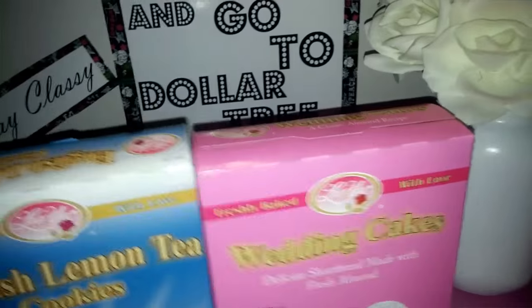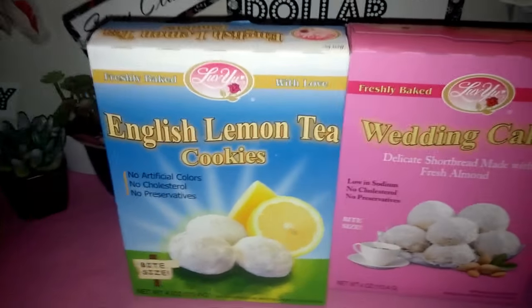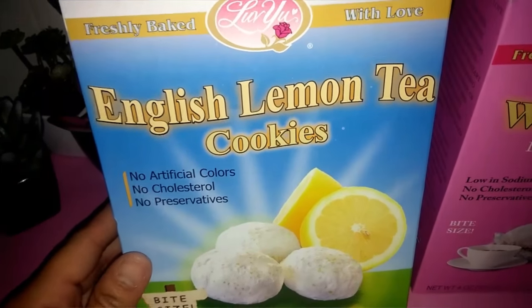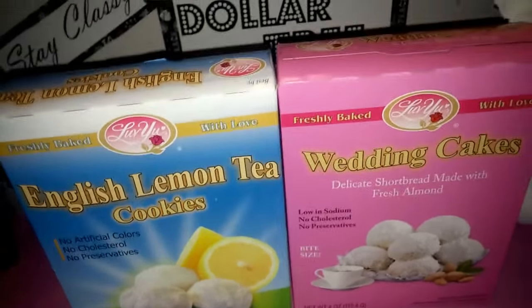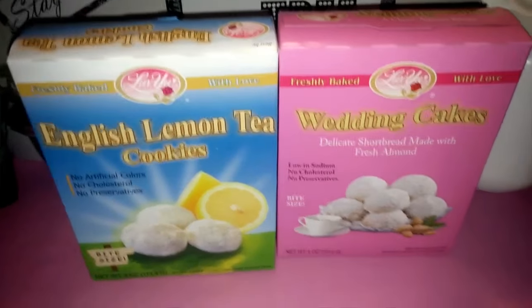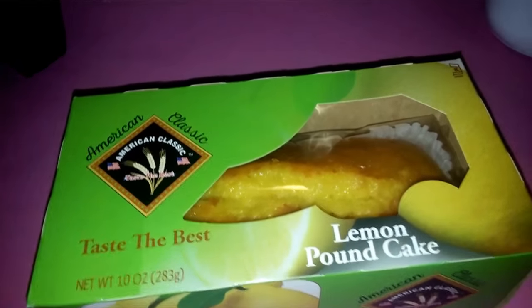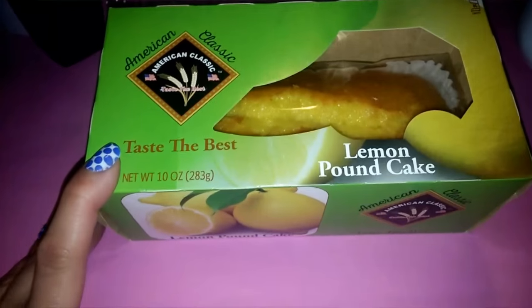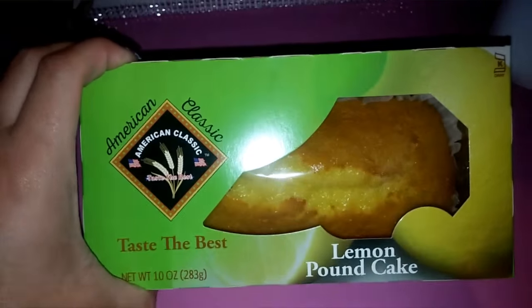I saw a couple of people post these in my Facebook group, Dollar Tree Divas — check us out if you haven't. These are the Love You brand, same brand as the fortune cookies I've gotten before. I picked up the freshly baked English lemon tea cookies and the wedding cake cookies. I've been looking for these so I was happy to find them. I also found the lemon pound cake, which someone in the group said is really delicious.